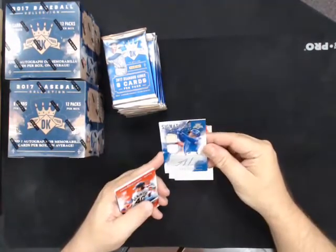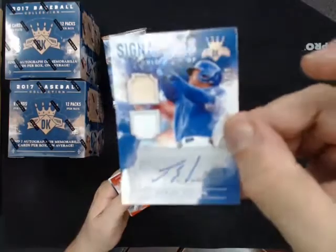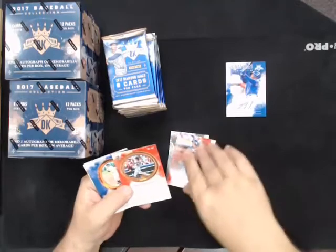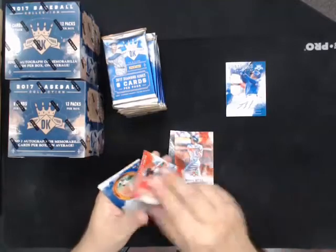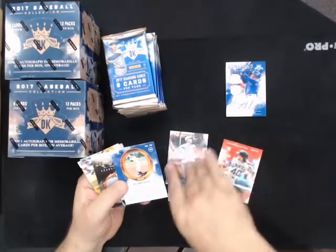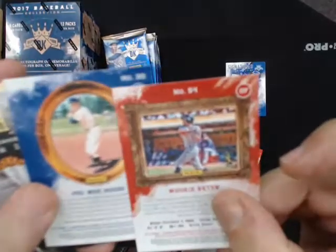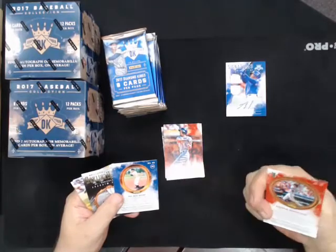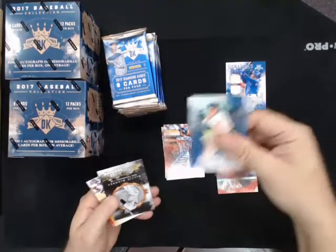We got a dual relic autograph of Jorge Soler, number 299, for the Cubs. I'm not sure if that's a variation or not. That's a variation - they're supposed to have the square picture frame instead of a round picture frame. That's from the first so many cards. So you have a Pee Wee Reese variation for the Dodgers.